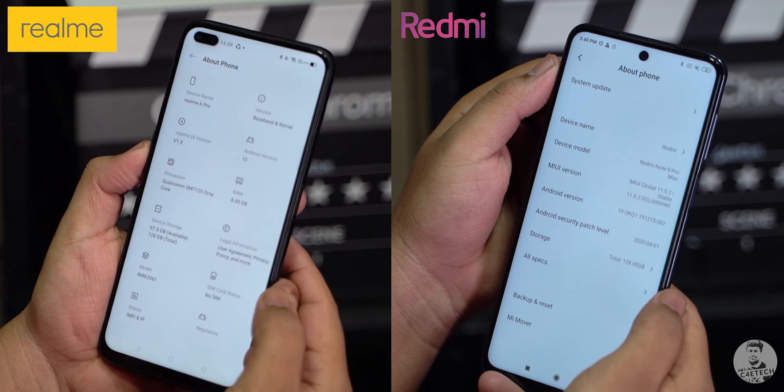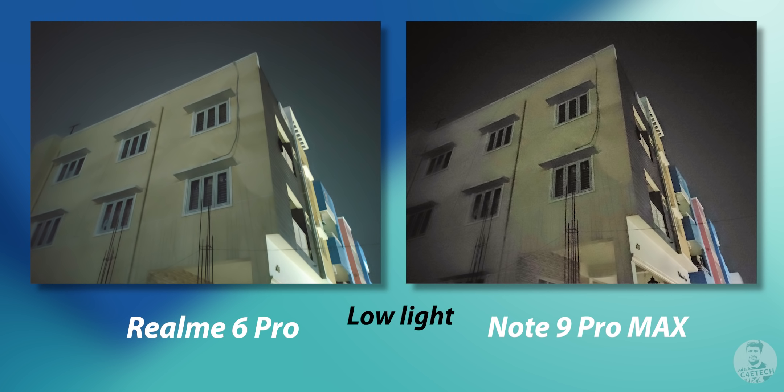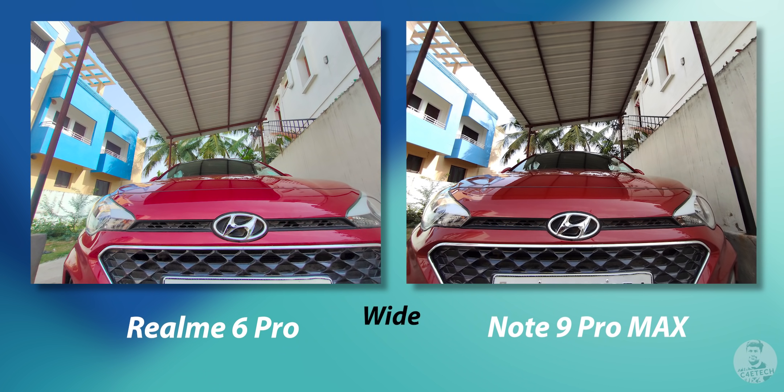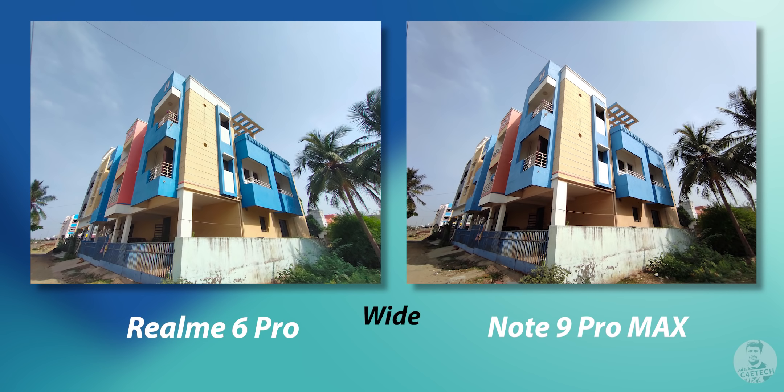Under low light, we see quite a stark difference between the two. Pictures shot by the Realme 6 Pro came out brighter with more detail compared to those from the Note 9 Pro Max. The writing on a post is barely visible in the Redmi's shot. The difference comes down to exposure timings — Realme exposes images to 1/6th or 1/4th of a second, while the Note 9 Pro Max never goes slower than 1/15th of a second. The colors on the Note 9 Pro Max also look a bit washed out in comparison. Both phones have 8-megapixel ultrawide cameras, with a noticeable shift in color temperature — the Redmi takes warmer shots while the 6 Pro's images come out cooler.